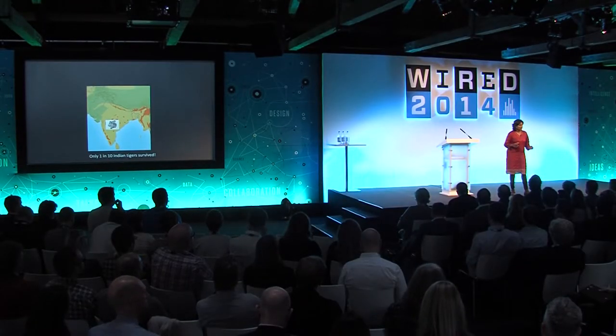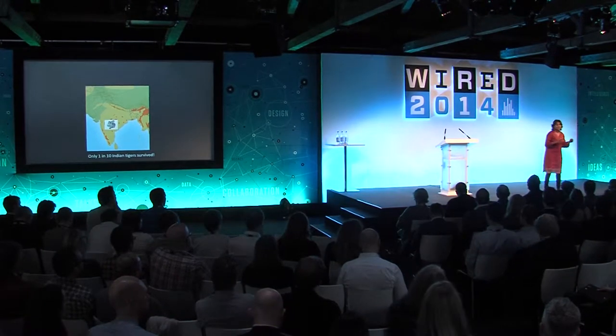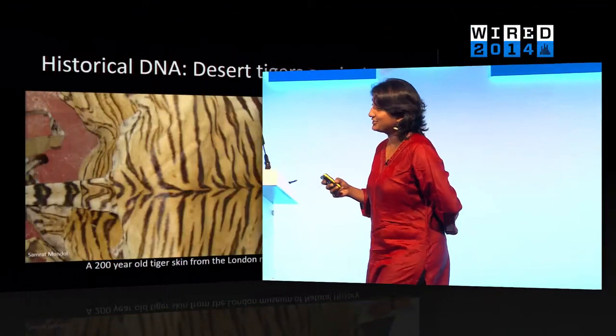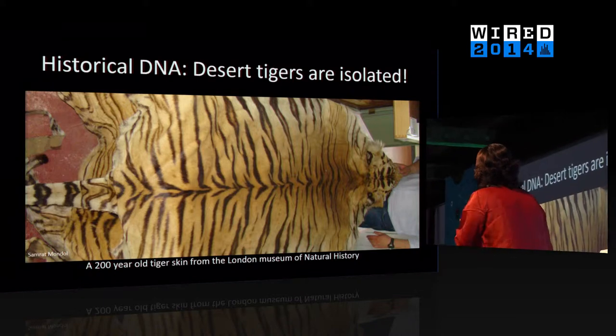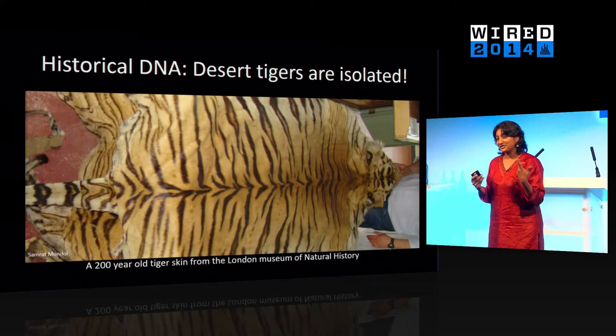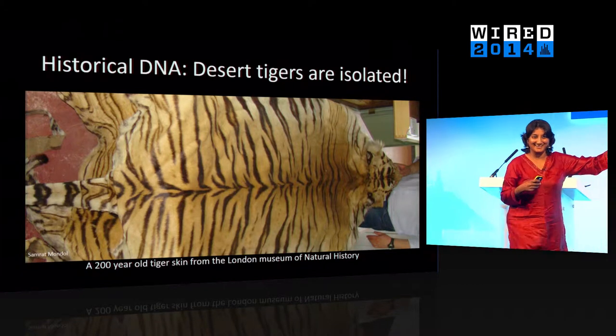We were also curious about whether we've actually lost particular types of tigers. We lost a lot of tigers, but did we lose any unique genetic variants or unique types in the ones that died? To do this, we had to go back in time and look at tigers from 200 years ago. We could do this because DNA is so stable. We looked at tiger skins — this is a 200-year-old tiger skin from Afghanistan in the London Museum of Natural History. We extracted DNA and compared extinct tiger DNA to that of tigers alive today. This showed us that we've lost a lot of genetic variants, and very few remain in tiger populations today.